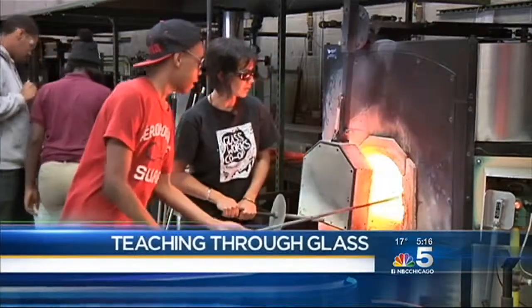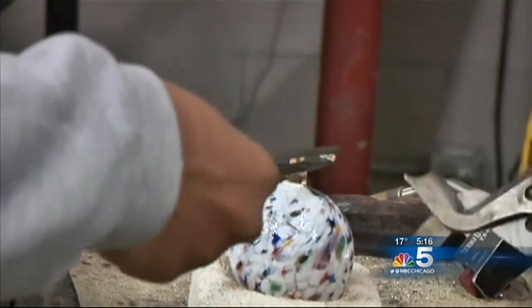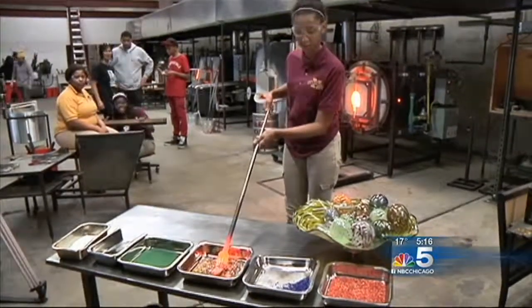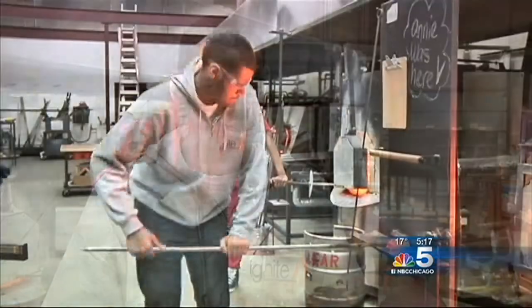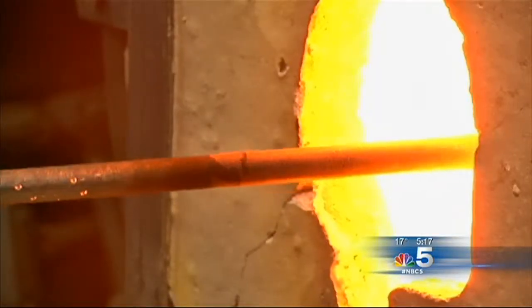These young people are working like a team, depending on each other and creating glass-blown Christmas ornaments. When you first start getting into it, it's pretty hard — shaping the glass and stuff. The young people gather the glass, heat it, roll it, shape it, and a ninth grader from Marshall High School gives the glass life. In the beginning it was hard, but once we got to know each other, we learned how to work around each other and work together as a team — teaching each other what to do and what not to do. The oven temperature is 2,200 degrees.